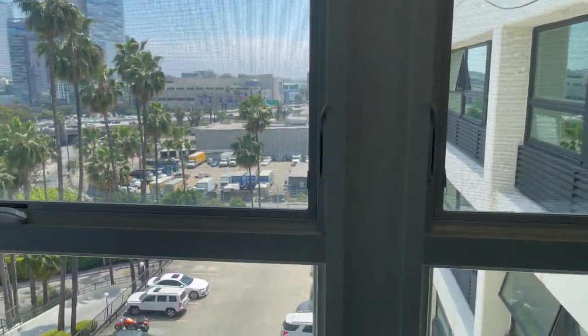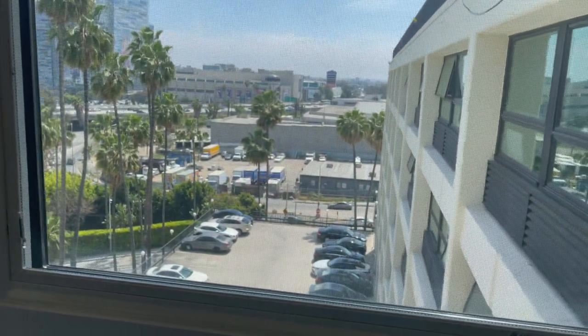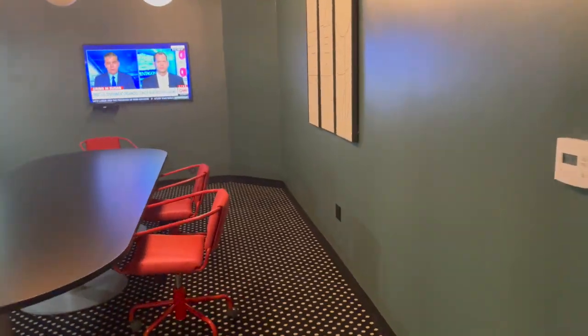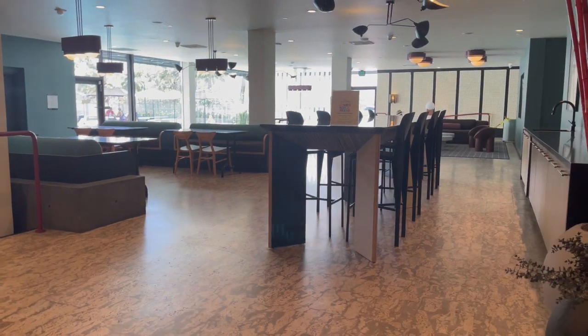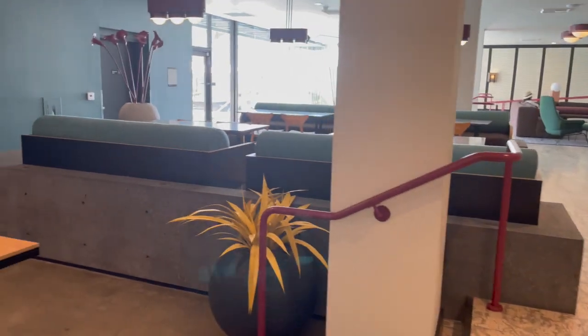Since this is a penthouse, you won't have anyone above you anyway. It has nice views of the city. They do have a private conference room as an amenity, and here is their clubhouse resident lounge.